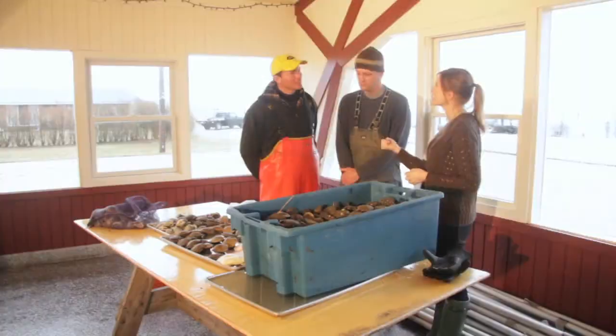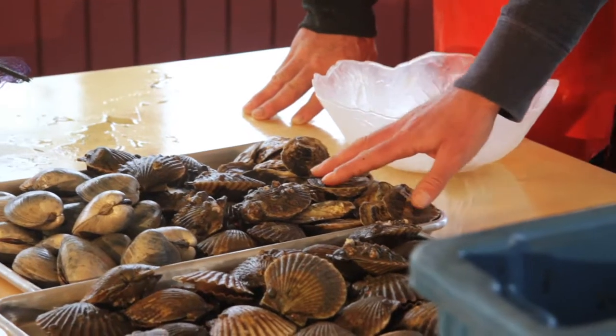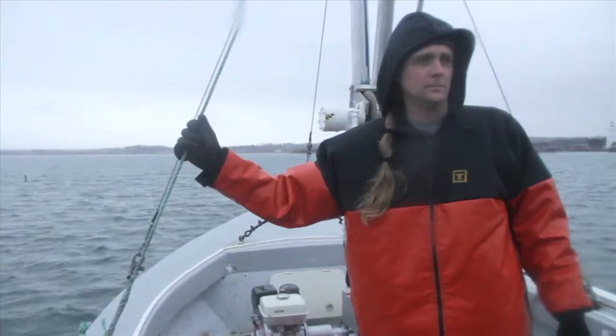Mike and Mike invite us over to learn about their sustainable fishery. One is a marine biologist at Stony Brook University and the other is a fisherman. They got together because they had the perfect complementary skills. They're an aquaculture company that grows shellfish, formed on the common belief of sustainability — they both love the ocean and seafood, and wanted to grow the best shellfish in a sustainable way.